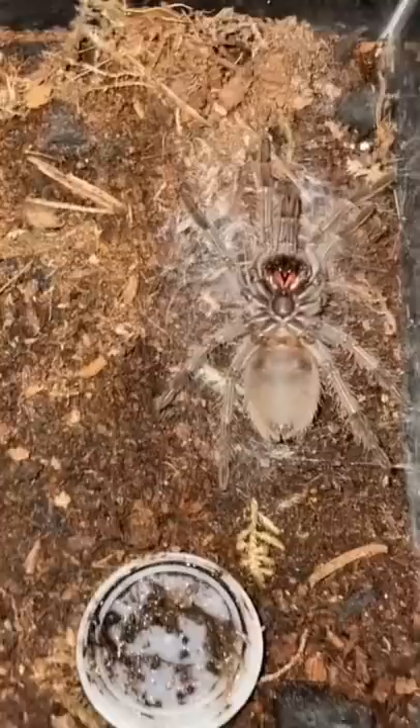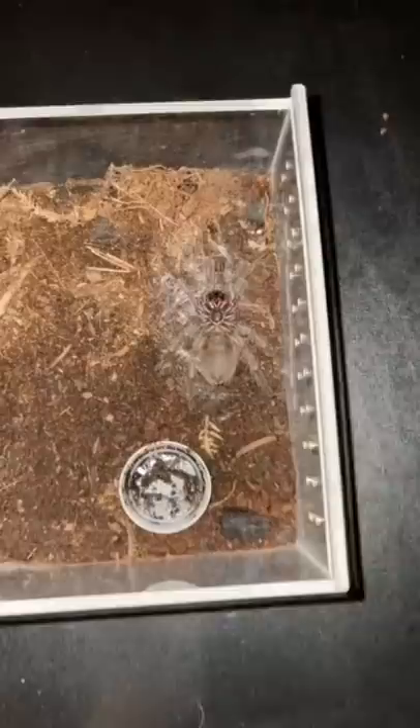I got some unfortunate news right now. This is my Brazilian salmon pink bird eater tarantula, and as you guys can clearly see, it's on its back. When an animal is on its back, that means one of two things: either it passed away, or it's a tarantula that's about to molt.